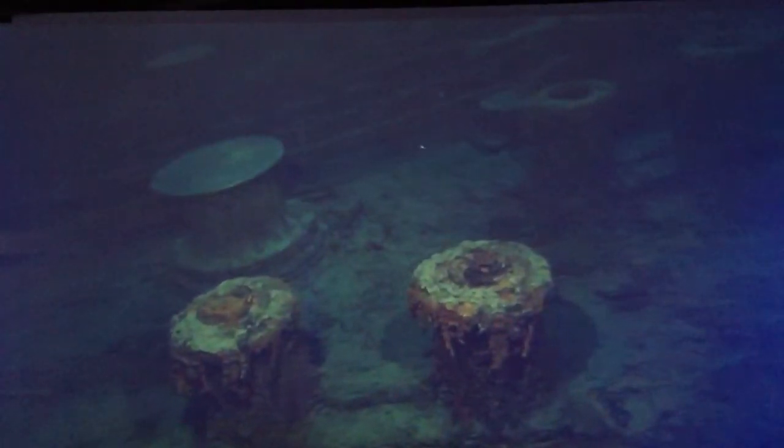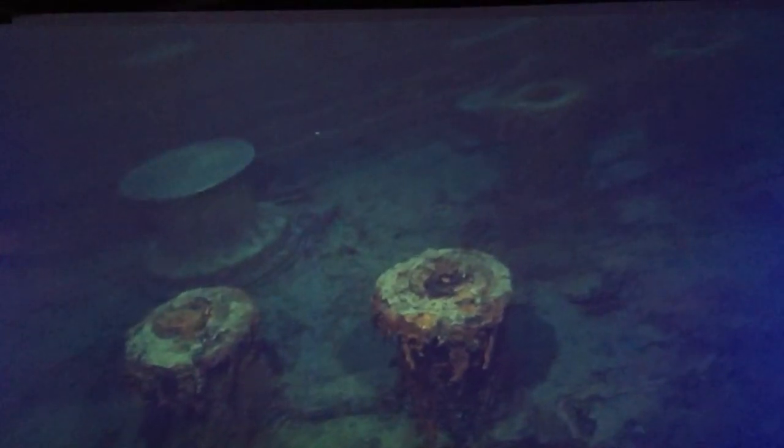Now we're running back down B deck towards the forecastle. That is incredible. There's a hatch — probably the first to go under the surface. What are those? Capstans — for winding ropes and cables.